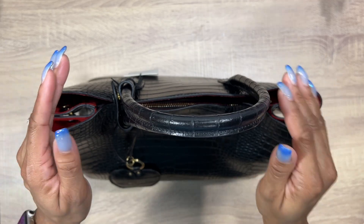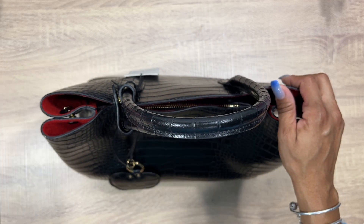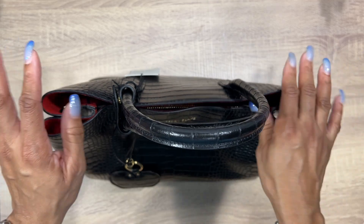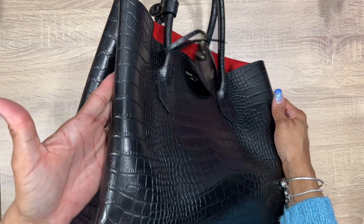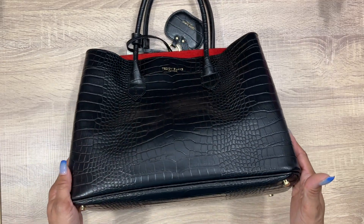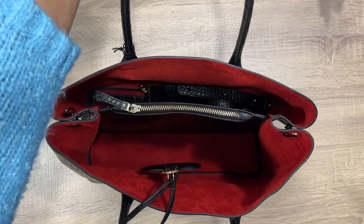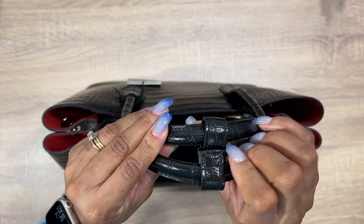Let's get to the good part — up close footage of this beautiful bag. They do offer free shipping and exchanges, and you get one to five business days delivery. The bag is made in Italy, handcrafted, with croco embossed leather and matching trim. You get this little handle clip where you can separate your handles — and it's super easy to clip back together, nothing hard about it.